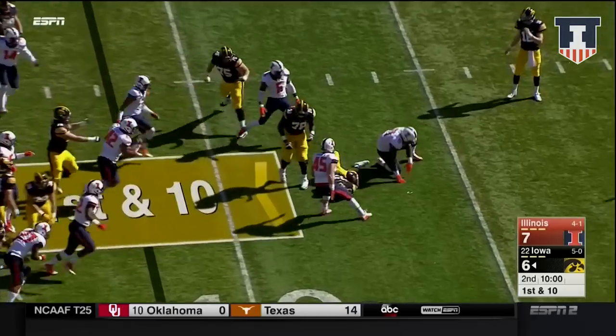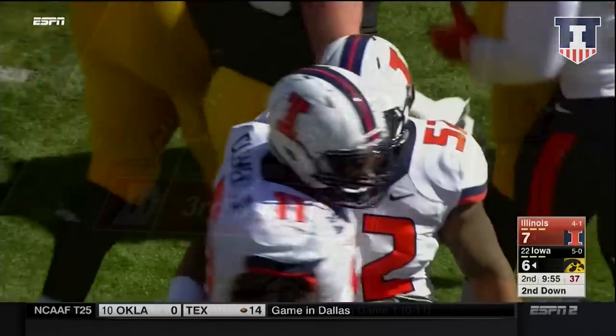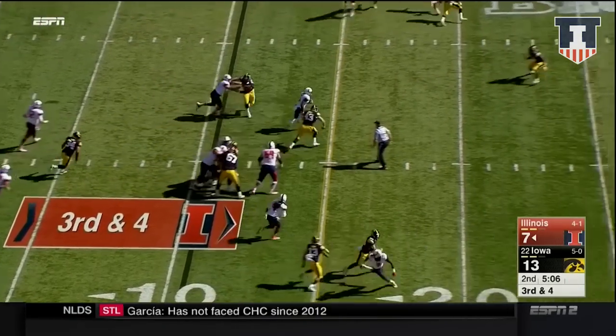Hit in the backfield — that is Kanziri. Wow. And Chunky Clements. They run it, Vaughn finds a hole.